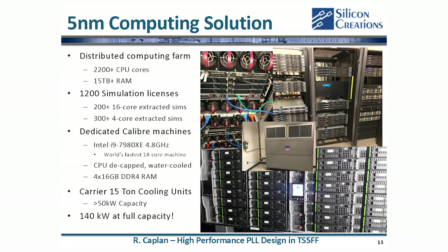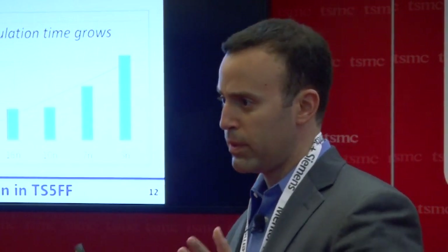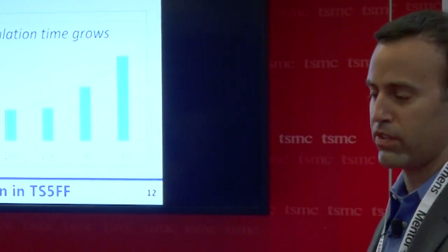Silicon Creations, because of the secrecy of the advanced node process and the inability to go into the cloud, has actually built a massive computing farm in our office — 2,200 CPU machines, some of the fastest consumer-grade computers in the world, with water-cooled CPUs. Our air conditioning unit is about 150 kilowatts. It doesn't mean you have to do that, but you at least have to negotiate access to cloud computing or some type of massive parallel computing. If you have one SPICE license, you probably can't tape out in 5 nanometer. We have about 1,200 SPICE licenses — that's about the scale of what's needed to get through a reasonable project schedule.